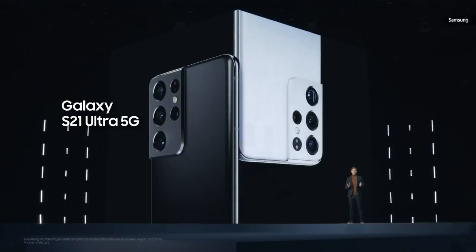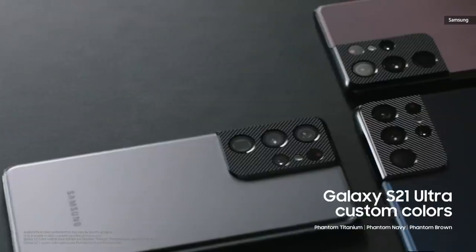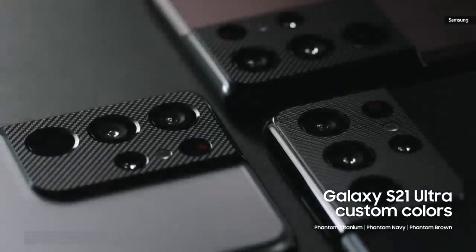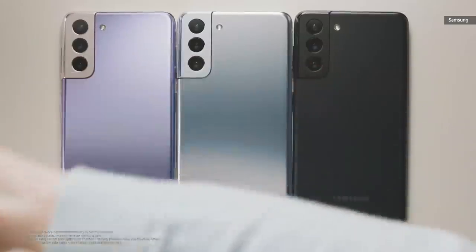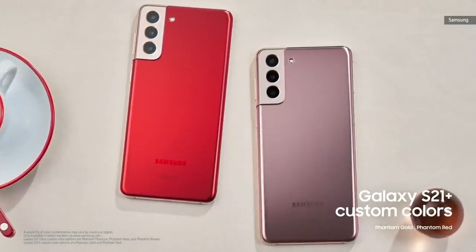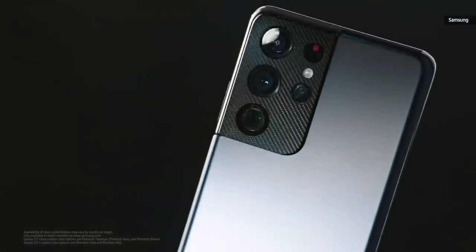You can get your very own S21 Ultra on January 29th for $1,199. You'll be able to choose among three gorgeous backplate colors that match the unique camera deco pattern. If you choose the S21 Plus, you can pick between two stunning colors with a delicate rose gold shell, available exclusively from Samsung.com in select countries.